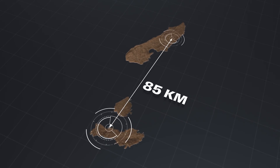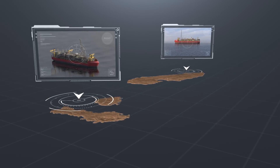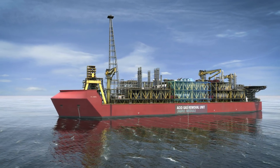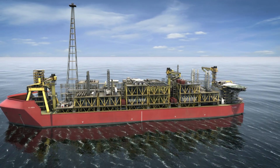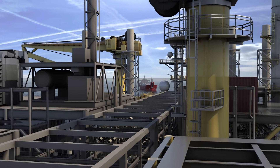The two gas FPSOs will be separated by a distance of 85 kilometres, one situated over the Tarosa field and the other between Brecknock and Calianz. The gas FPSOs will include an acid gas removal unit that strips impurities from the gas, and export compression modules that provide the pressure for the gas to travel via the pipeline to existing Northwest Shelf infrastructure.